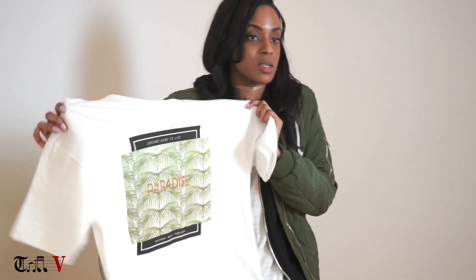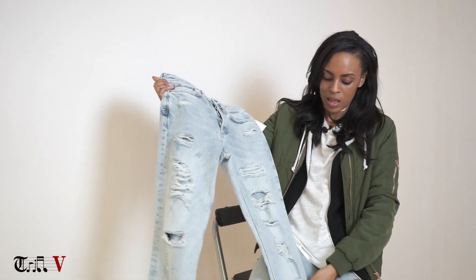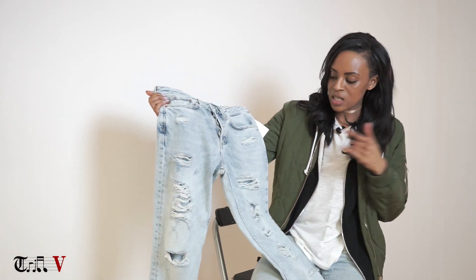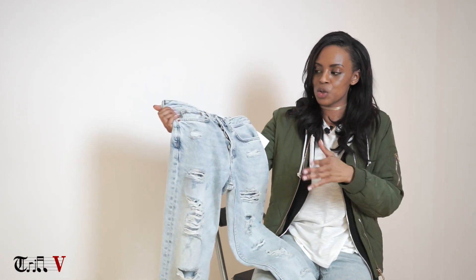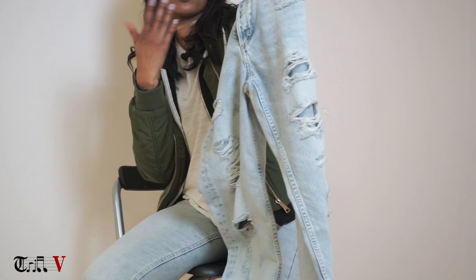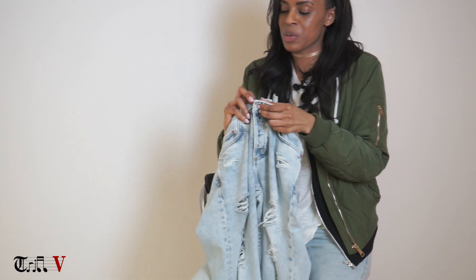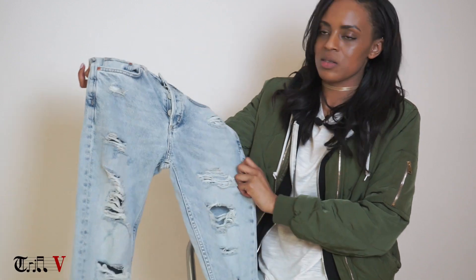I think every girl definitely needs a blue washed, ripped, rolled-up wayfarer jeans. You can wear these with heels, ankle boots, Kickers, Dr. Martens, Converse - low and high, whatever the weather. We love a ripped pair of jeans, and what's great about these is they're truly boyfriend jeans. They button up - not zips but buttons - which gives them a bit more edge.